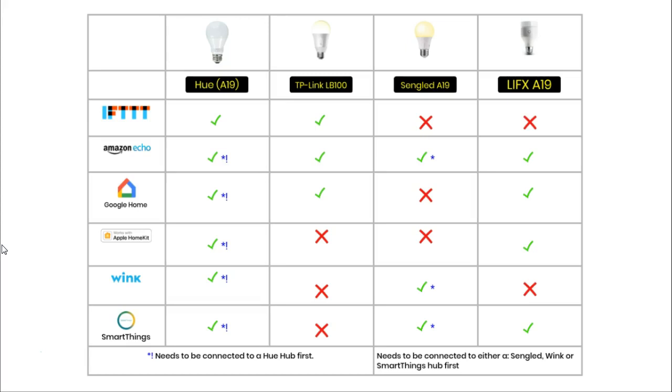The Hue and the Sengled lights come with their own hubs, which need to be purchased separately. The Hue must be connected to its own hub before it can connect to any of the systems described below. IFTTT is an app and website that allows devices to respond and interact with each other automatically via applets — a set of instructions that outline the circumstances under which two or more devices respond. Only the Hue and the TP-Link have official support on IFTTT, meaning applets created by the manufacturers themselves. It is worth noting that if you enjoy messing around with devices and code, you would probably really enjoy using IFTTT.